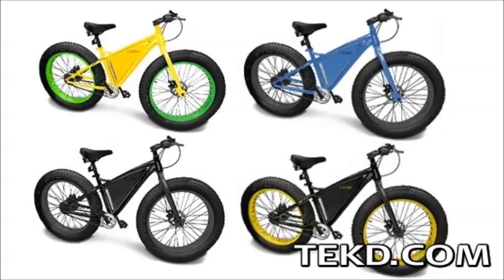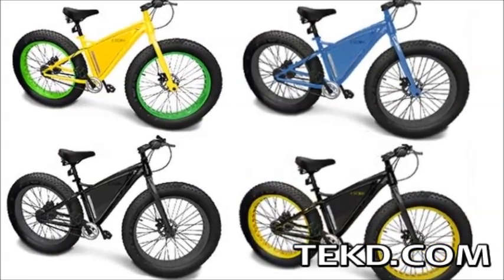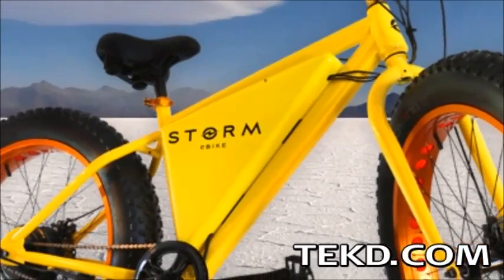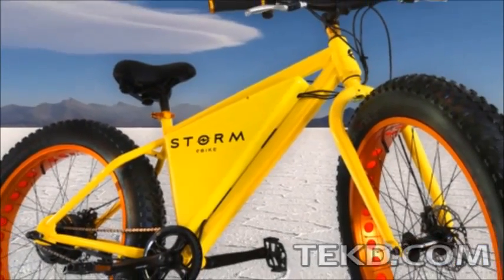Storm will be available in several colors and will begin the manufacturing process this year with shipping by early summer, and if you hurry, you can grab one for just $600, half off the retail price.